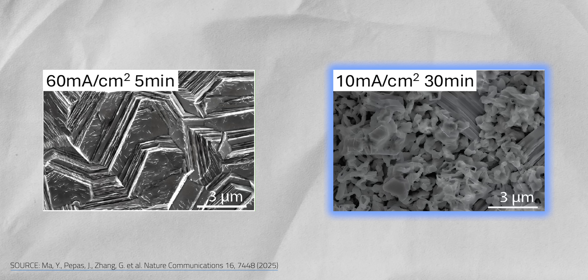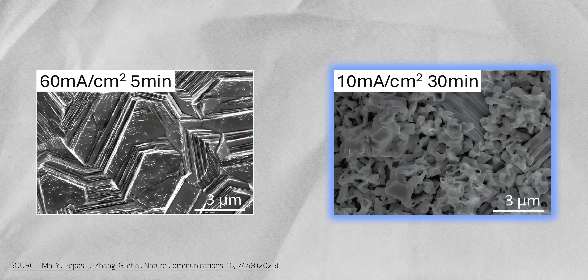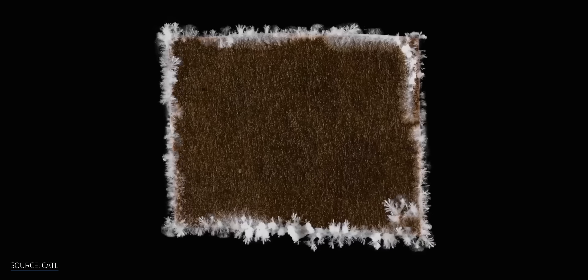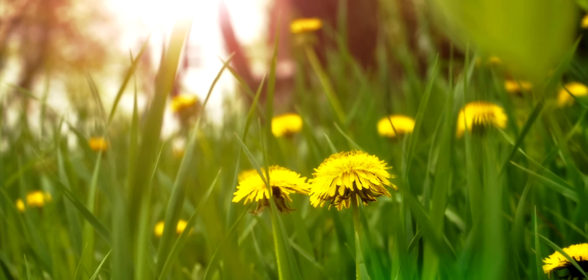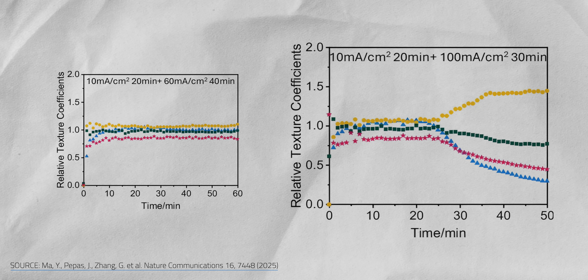At higher charging speeds, zinc ions settle quickly on the anode, forming neat hexagonal crystals that stack cleanly into smooth, compact layers. At lower charging currents, zinc ions wander lazily and form competing crystal shapes that don't fit well together, leaving behind a loose, uneven surface — more like a kitchen scrubbing pad than a solid sheet. Left unchecked, those jagged shards could grow into dendrites. Chen's team found that early stages of charging matter most. When the team pushed the current density up from 60 to 100 mA per square centimeter, a rough anode smoothed out again, restoring the battery's health.